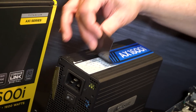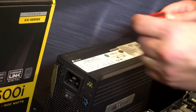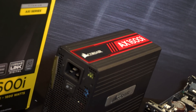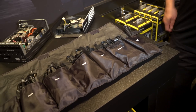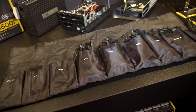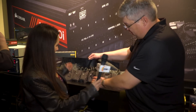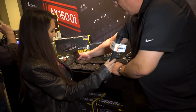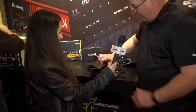We also added some other things to the 1600i. You can customize your colors — there are magnetic labels that come in red, white, and blue, included with the power supply. You just stick them on the side. We're also including a roll-up bag for the cables. Everything is labeled as to what cable goes where, and whatever cables you don't need, you can fold it up, roll it up, and store it away.